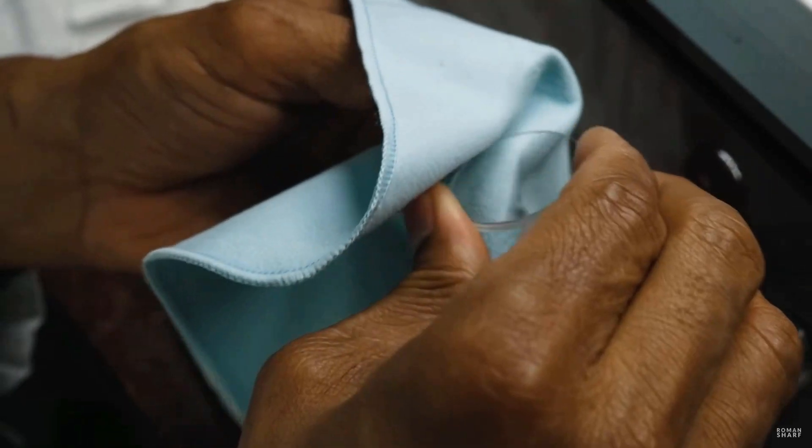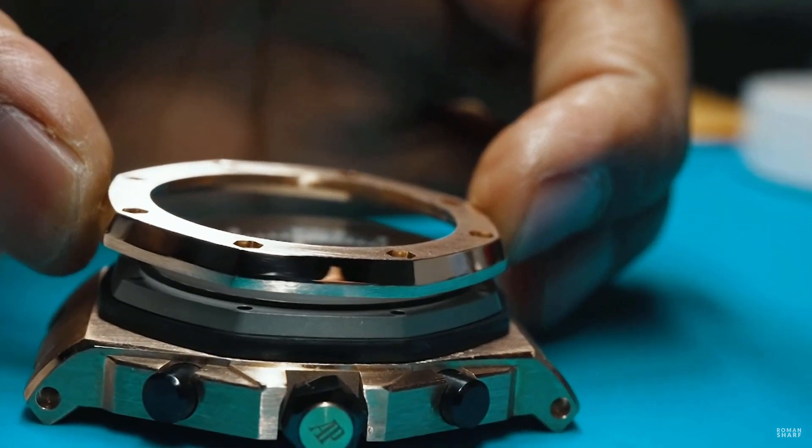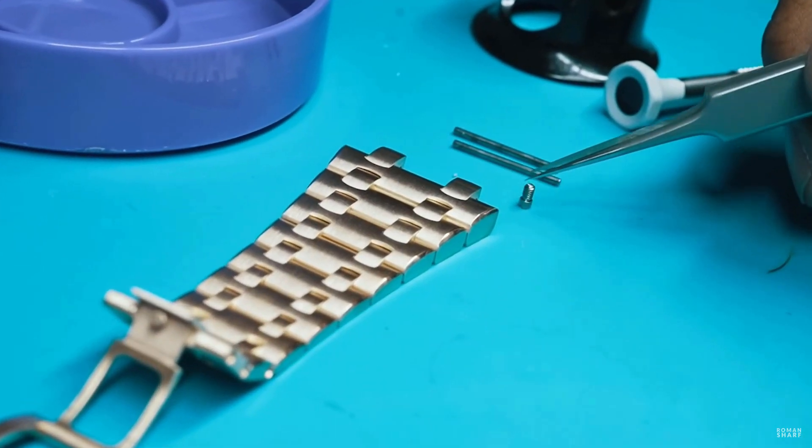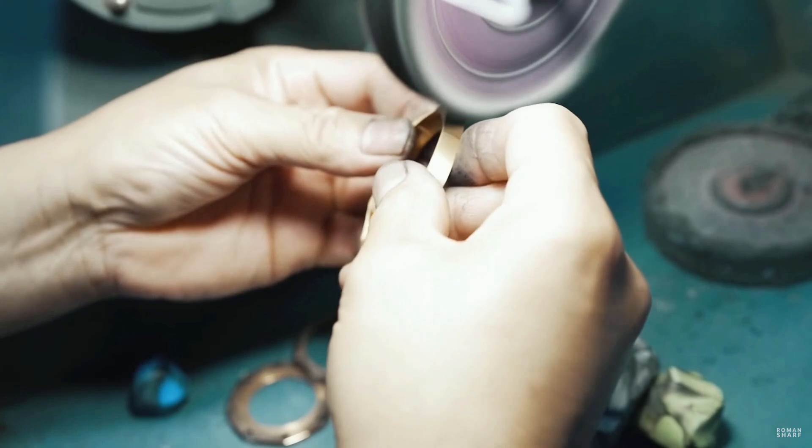We have three watchmakers here. What they do is maintain the watches — they open all the mechanics, give standard overhauls, perform polishing, and handle movement changing.